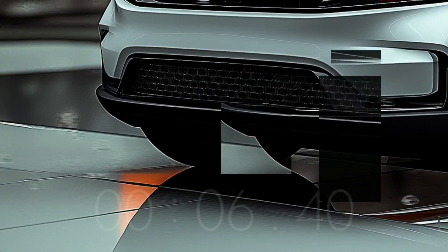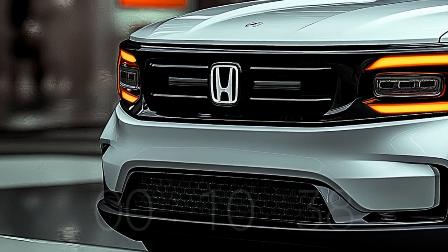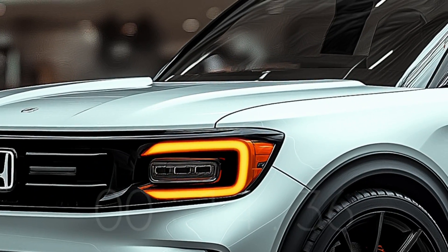A 2026 Honda Passport Trailsport. The Trailsport, which takes styling ideas from the Mini Pilot, proves that the entire Passport line can do with a tougher look.